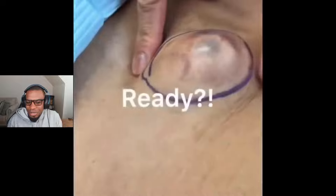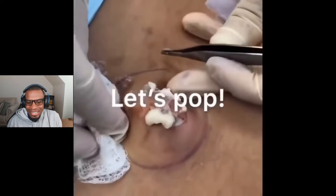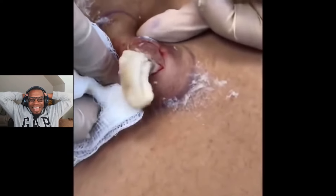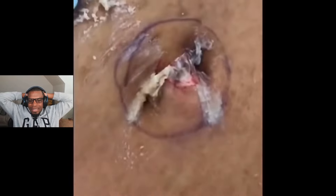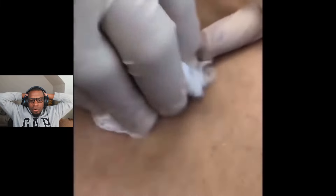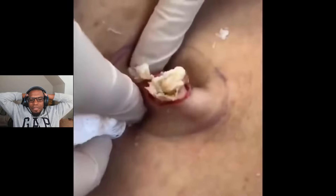Lemon-sized pimple — I'm pretty sure we've seen this one but let's see it again. Oh, every time — oh man, every time, just look at that. I still can't imagine having that on me and not popping it sooner before it gets this big. I wonder if it just grows or if it just happens, but geez — this amazes me every single time.